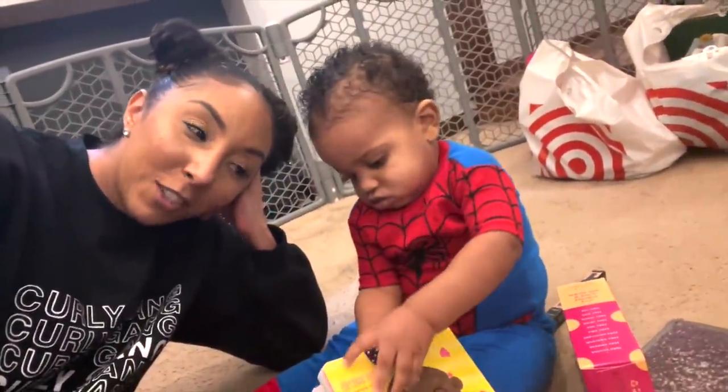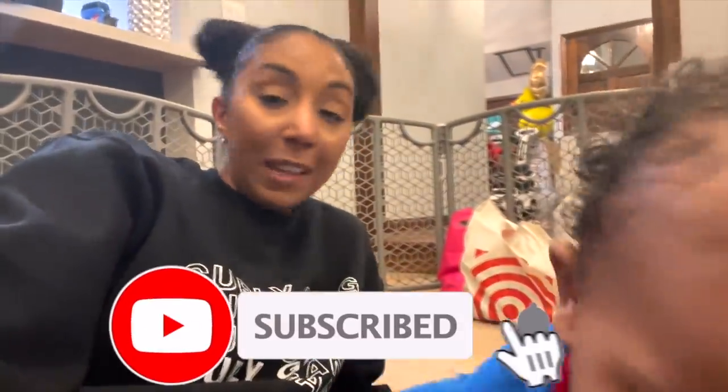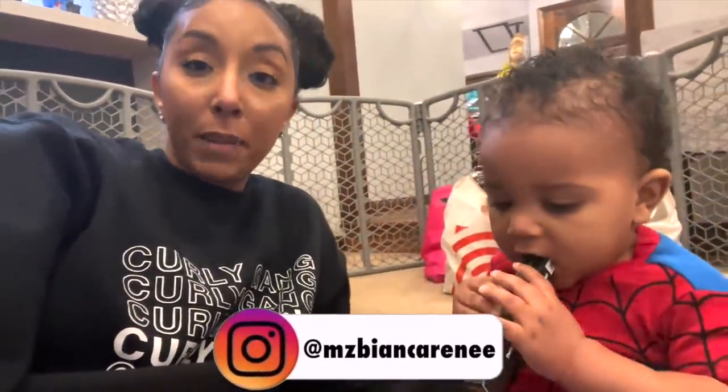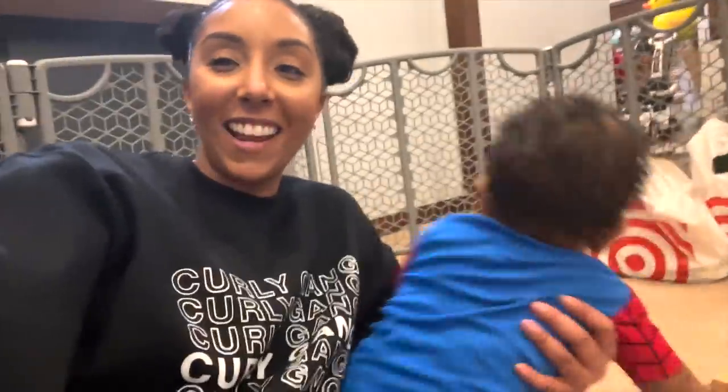That is everything from Target. Hope you guys enjoyed my little shopping haul. I will be showcasing these products throughout my videos — not just in February, but throughout the year. Let me know your favorites, let me know what else I should try from Target or any other stores — your favorite black-owned brands. And I'll see you guys next time. Thanks for watching, Bianca Renee Today.